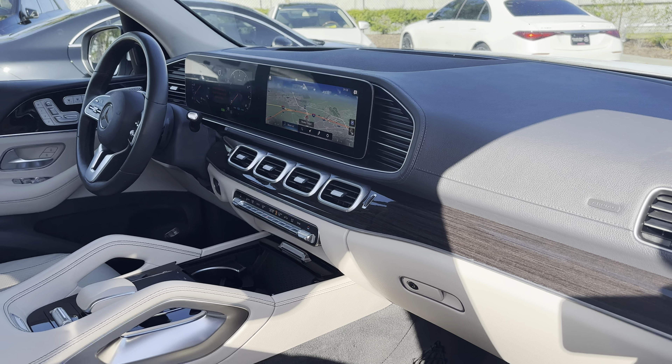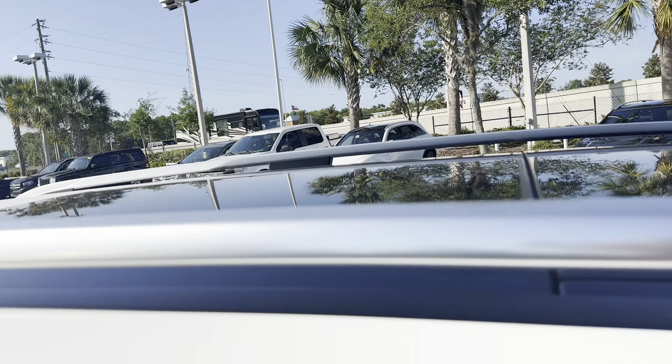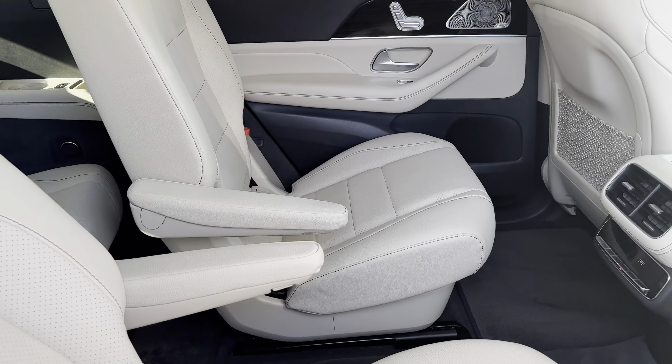Navigation, satellite radio, electronic climate control, wireless cell phone charging, traction control, power moonroof, captain's chairs in the second row.